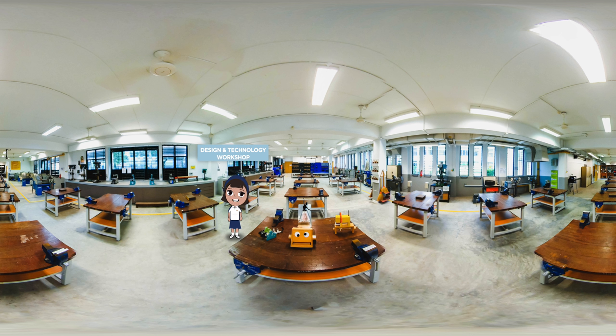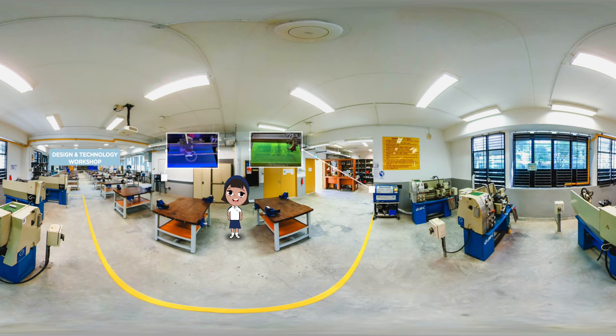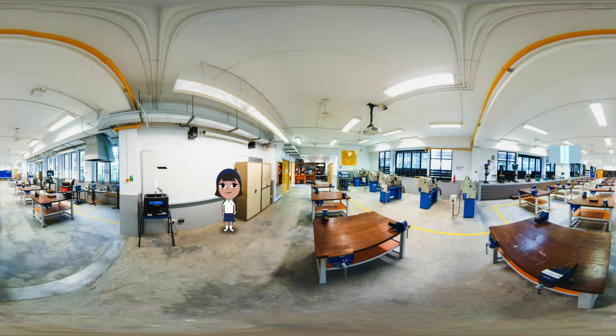Students then prototype their design in the workshop using different materials like wood, plastic and metal. I also get to use the school's laser cutter and 3D printer as I build my prototype. I especially look forward to the Nian Maker Faire, where students can sign up to learn 3D modelling and 3D printing. With our own 3D printer, what we can create is only limited by our imagination — the possibilities are indeed endless with the D&T equipment and facilities we have.